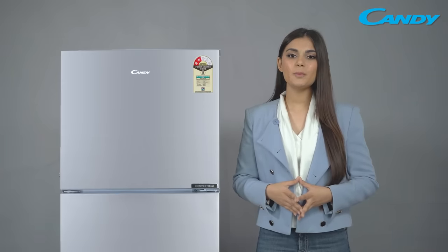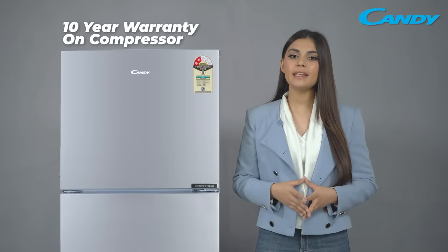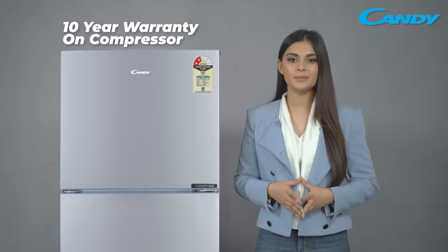Candy Frost Free Double Door Refrigerator comes with 1 year product warranty and 10 years warranty on the compressor.